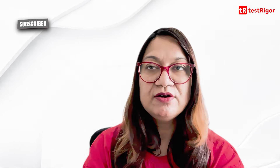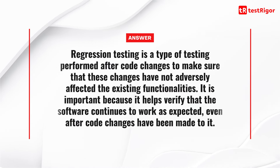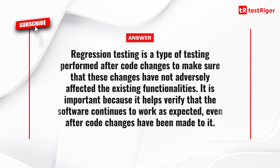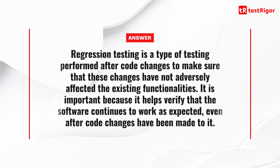The ninth question is: what is regression testing and how is it important? Regression testing is a type of testing performed after code changes to make sure that these changes have not adversely affected the existing functionalities. It is important because it helps verify that the software continues to work as expected even after code changes have been made to it.